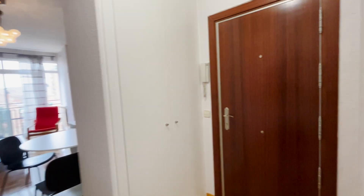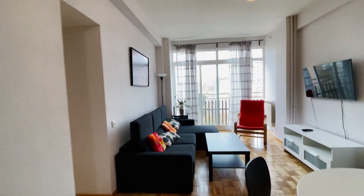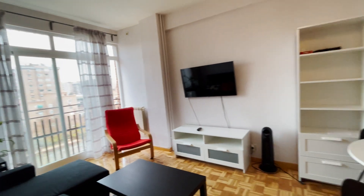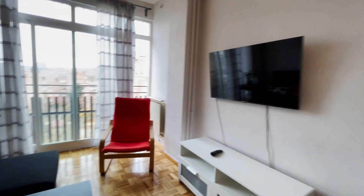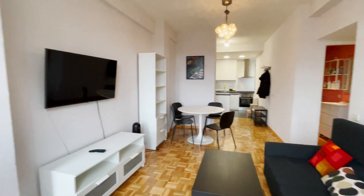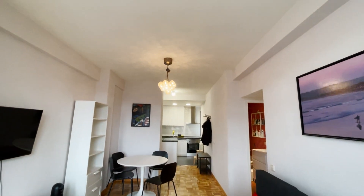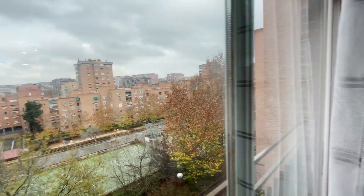That's the entrance door. Just when we enter, we found this beautiful apartment with a living room next to the dining area, TV in front of the sofa bed. As you see, the apartment has really good natural light and space. Here we found this exterior window.